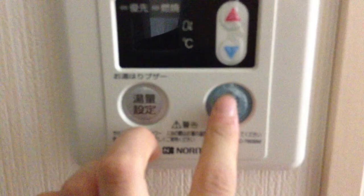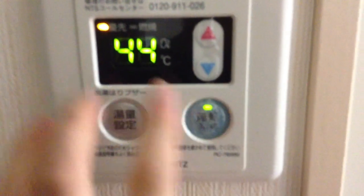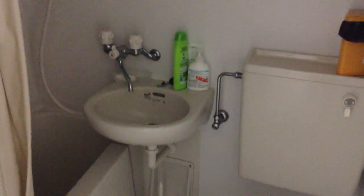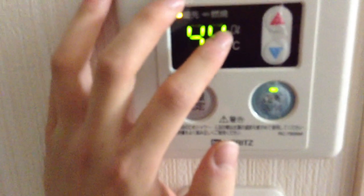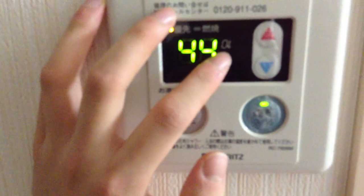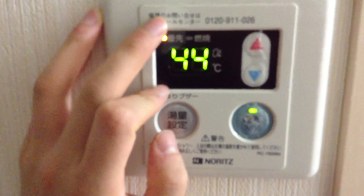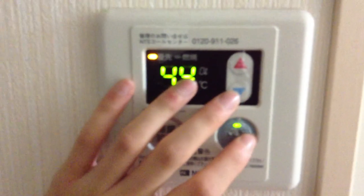This device controls the water temperature for pretty much anything that runs water — your sink, your bathroom sink, and your shower — all being controlled by this control panel. It's in Celsius, so it's 44 degrees. At the top of my head I can't really convert it to Fahrenheit, but it should be like 80 maybe. It's warm — it's usually the temperature I shower with.